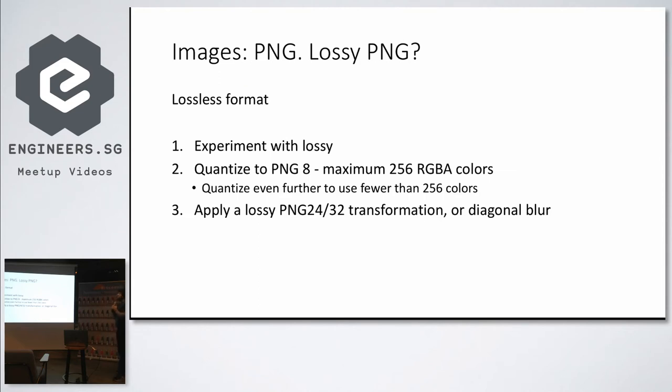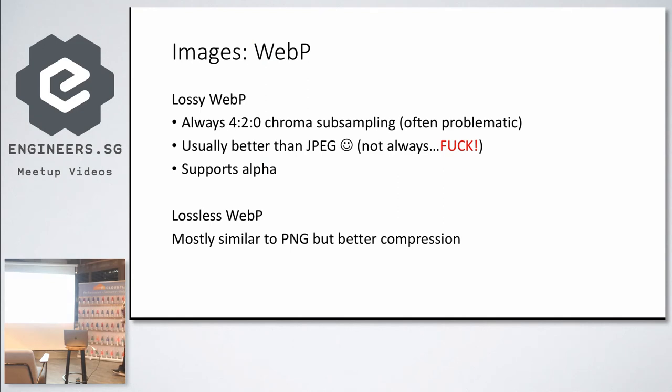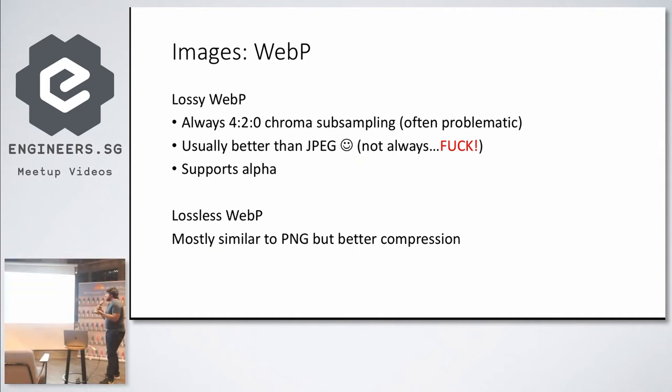PNG is said to be a lossless format, but since we're trying to make things faster, we make it lossy. You can quantize to PNG8, which means one byte per pixel and a maximum of 256 colors. You can also transform it to PNG24 by applying a diagonal blur. WebP's main issue in my experience is that it always uses chroma subsampling. It is usually better than JPEG, and if you're serving to Chrome and don't want to use a third-party service, just serve WebP. It supports alpha channels; lossless WebP is actually kind of useless, but lossy WebP offers better compression than PNG.